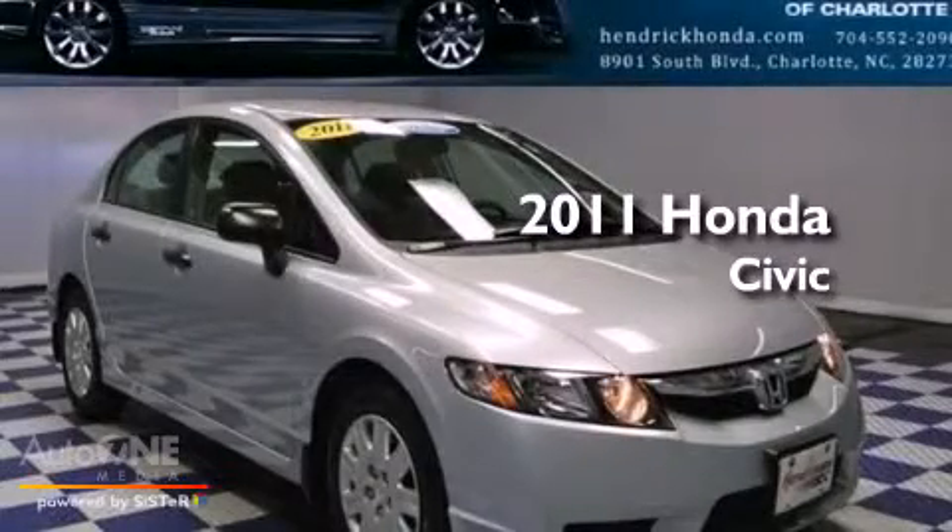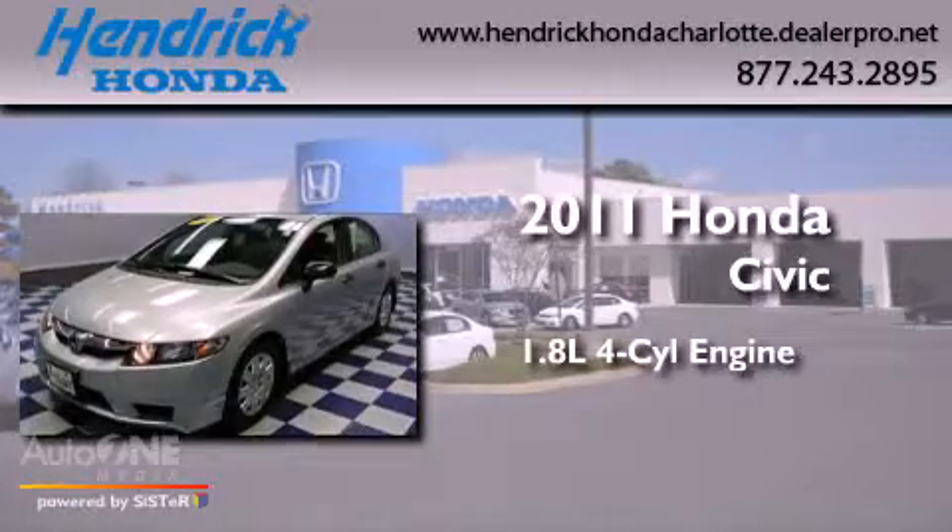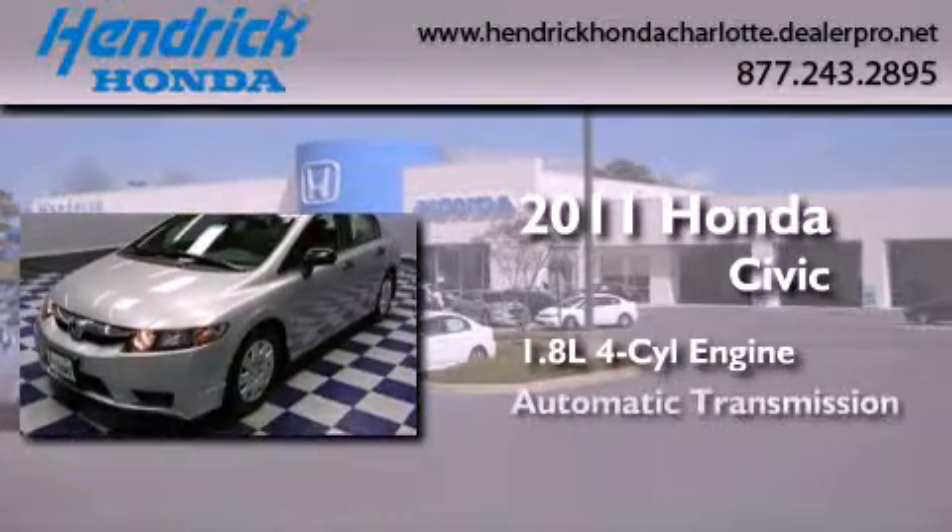This is a certified pre-owned 2011 Honda Civic. It features a 1.8 liter four-cylinder engine and an automatic transmission.